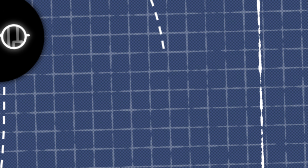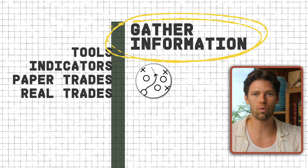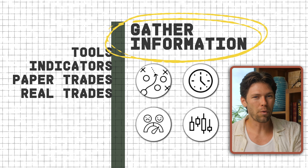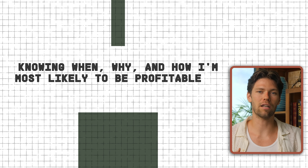Step eleven: do the most boring but most important part. From the beginning of this blueprint, I've been using tools, indicators, paper trades, and real trades to gather information. What strategies work? What time do they work? How do I feel when I do them? What influences positive and negative outcomes? All this information helps me learn the most important part of trading: knowing when, why, and how I'm most likely to be profitable. If my data tells me I'm more profitable between 10 a.m. and 3 p.m. on Thursdays, that's when I'll trade. If my data shows I make unprofitable trades on days when I had bad sleep, I'm not trading on those days. You have to use the data to benefit you.